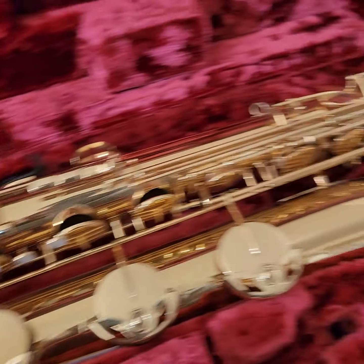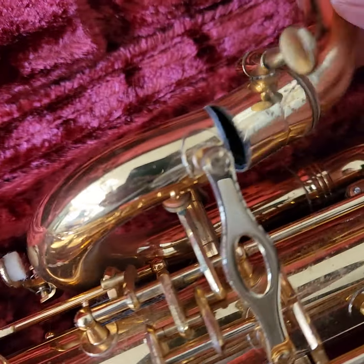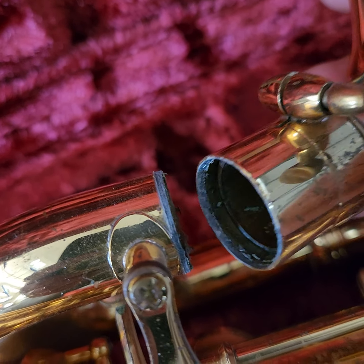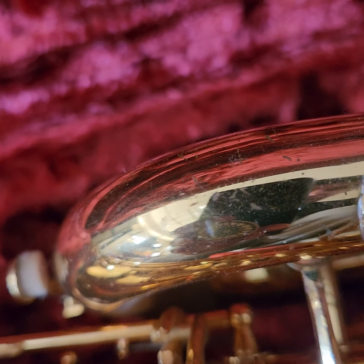I'm not too familiar with saxophones — I played clarinet when I was younger. I'm not sure about this here. I don't know if that's something that can be welded or repaired, but it was hanging on by a thread.